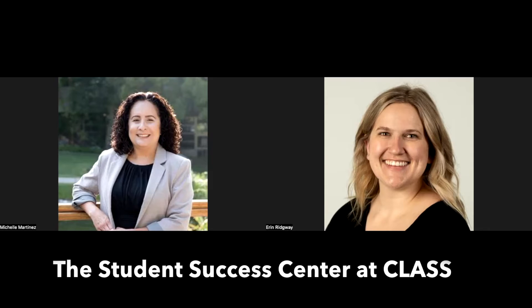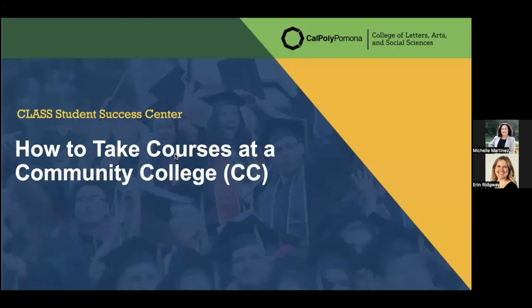Hello everybody, thank you so much for coming. We'd like to welcome you to our presentation today on how to take courses at the community college. My name is Michelle Martinez, and I'll be presenting along with my colleague Aaron Ridgeway, who I will turn it over to halfway through. Let's go ahead and get started.